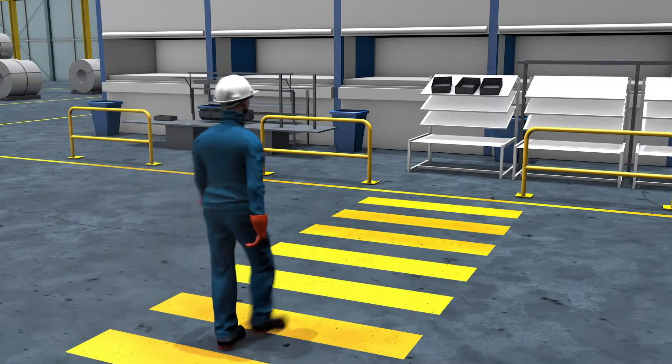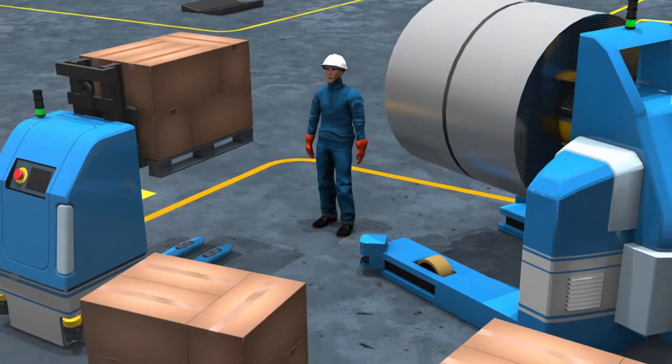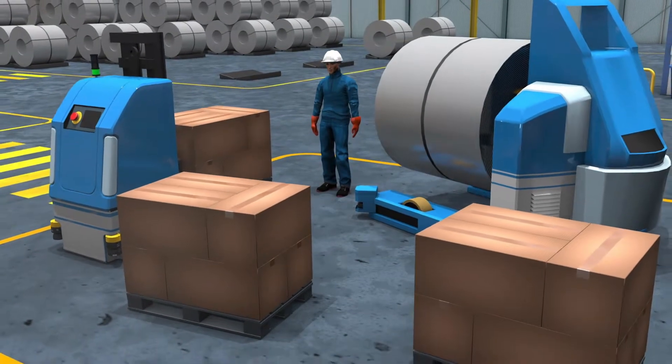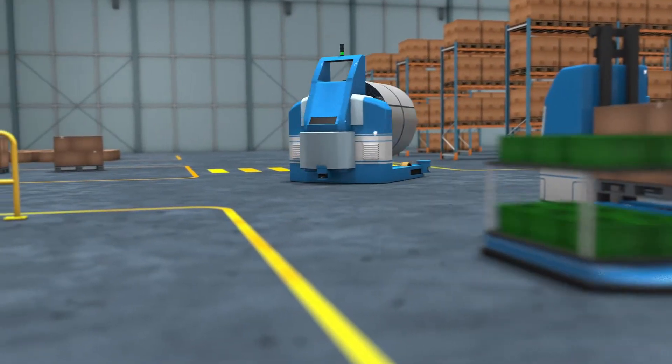This is especially important as AGVs are commonly equipped with moving parts such as forks or clamps. These can pose additional hazards even if the AGV itself is not moving. Otherwise an AGV moves freely within its designated space of operation.